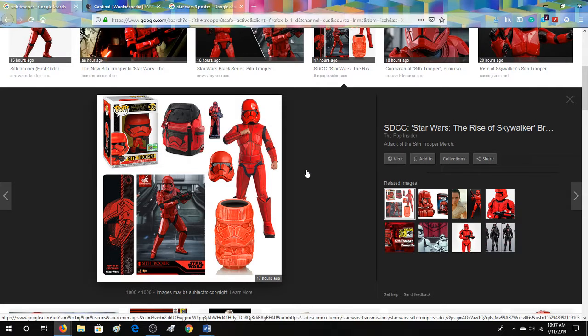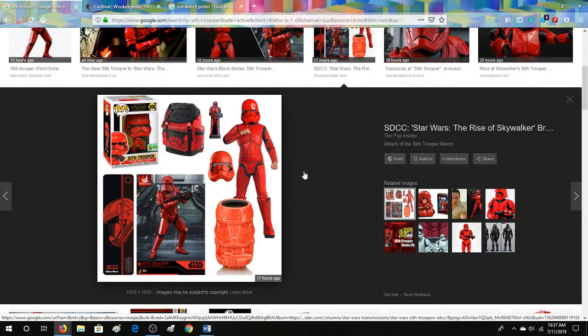But yeah, just the new Sith Trooper — tell me your thoughts below. Personally, it doesn't really do anything for me. It just kind of confuses things and raises more questions. Like, if Hux and Snoke are not Sith, then why do they have a Sith Trooper? I know Palpatine is the next one, but is Palpatine with the First Order in some way? It's kind of made a billion more questions on top of the billion questions we already had.